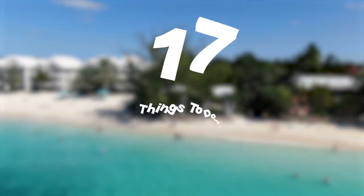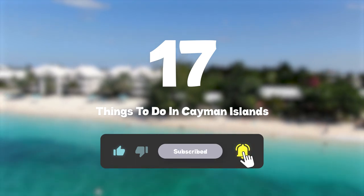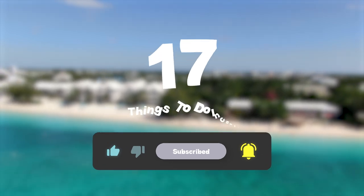So that sums up my top 17 things to do in Cayman Islands. I hope you enjoyed. If you did, please leave a like on the video, and if you're new to the channel, hit that subscribe button. Until next time, have a great day.